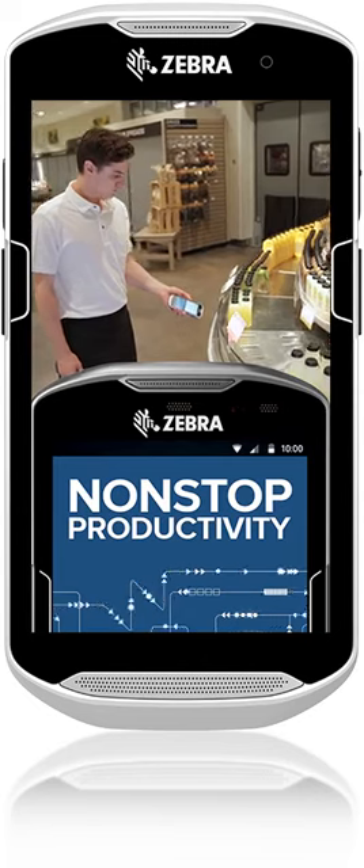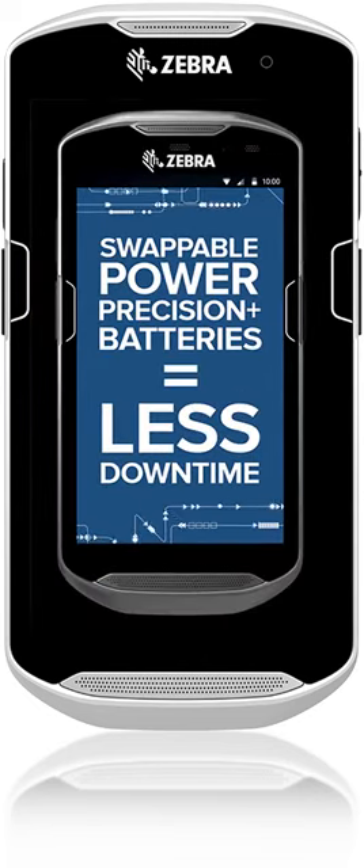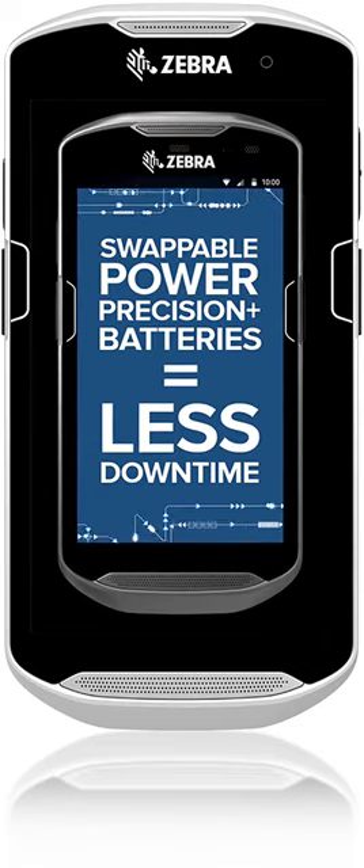Because when the cells stop working, productivity doesn't. And easy swappability practically eliminates downtime.